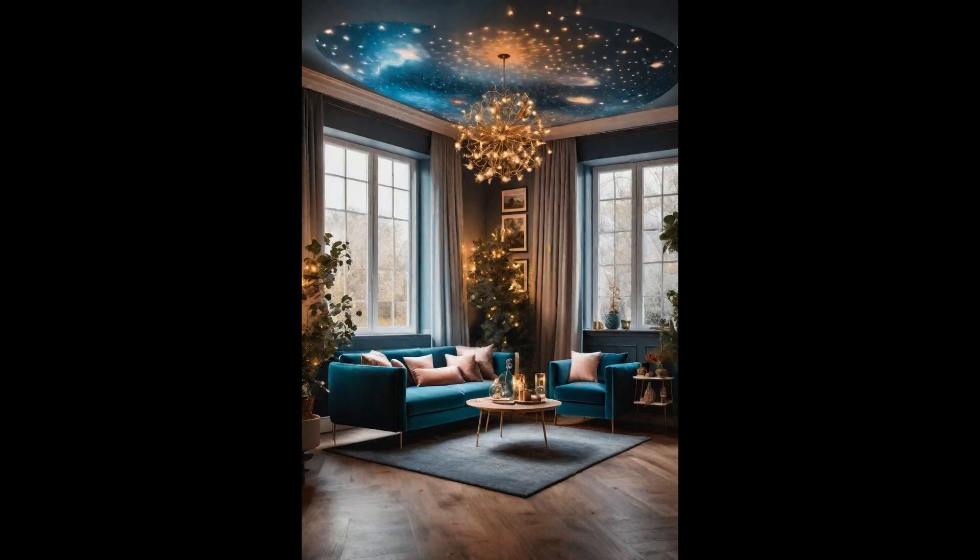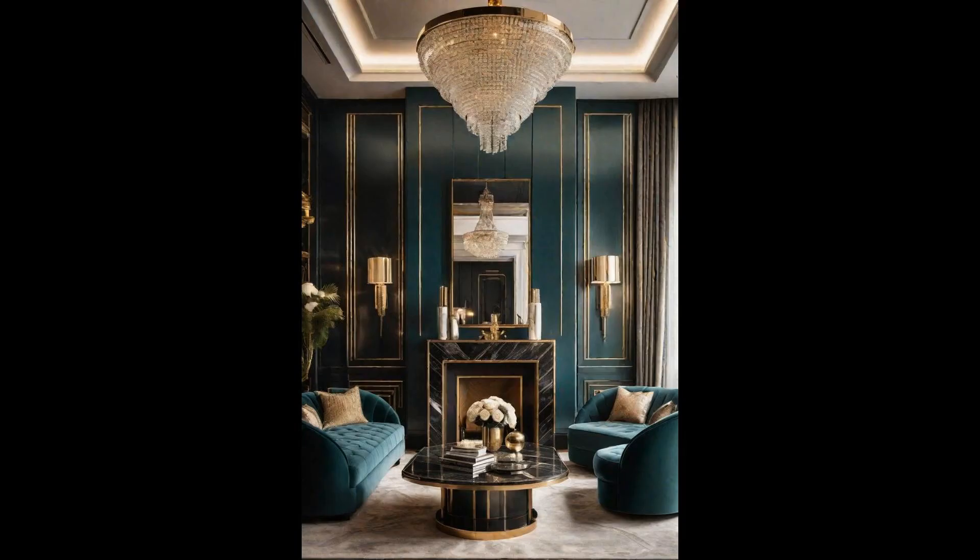Incorporating whimsical fairytale elements into your living room can transport you to a magical world every day. Imagine soft flowing fabrics, delicate colors, and intricate patterns that seem to whisper tales of far off lands. Mirrored surfaces and metallic finishes add a touch of enchantment, reflecting light and creating a serene, dreamy atmosphere. Soft lighting is crucial for achieving an ethereal decor. Opt for layered lighting with dimmable options to control the ambiance. Fairy lights strung around the room or lanterns placed in corners can cast gentle, shimmering glows. This setup not only illuminates, but also contributes to a captivating and cozy living space that feels lifted straight from a fairytale.